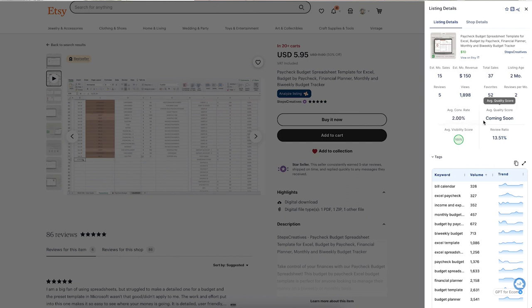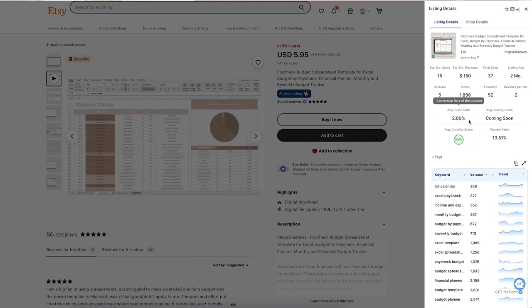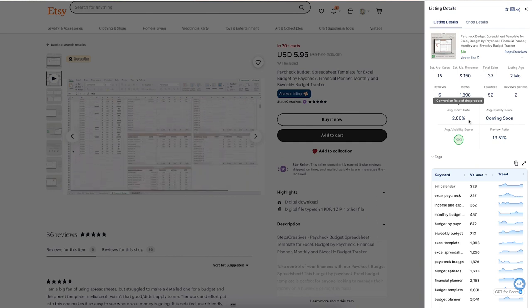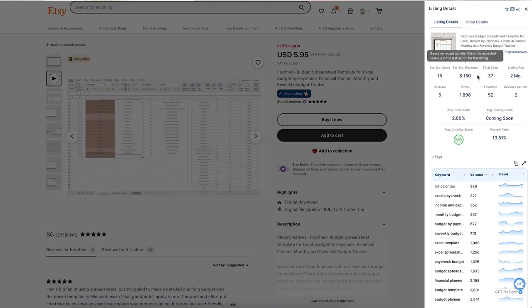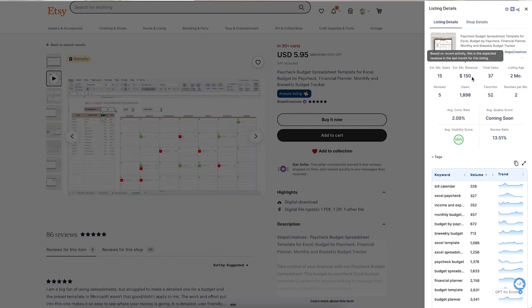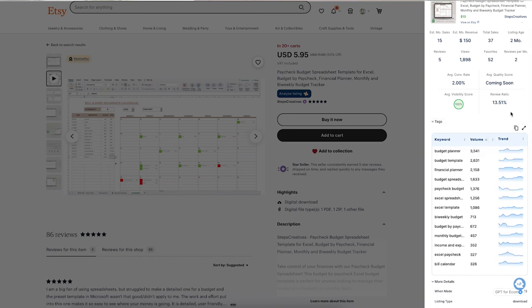In Everbee, the visibility score is 100 on this one, which is really good. The conversion rate is on the lower side at only 2%, but the review ratio is nice at 13%. It sold approximately 15 times in the last month, generating $150. Keep in mind this product is currently on sale. The top keyword by search volume is 'budget planner,' and there are also strong keywords like 'bi-weekly budget,' 'paycheck budget,' 'Excel spreadsheet,' and 'Excel template.'